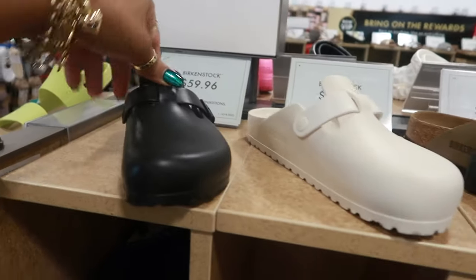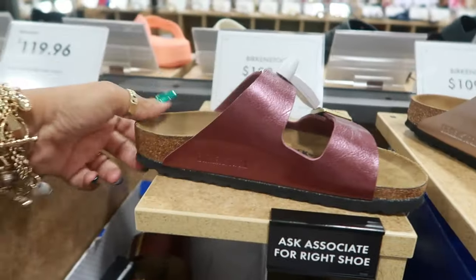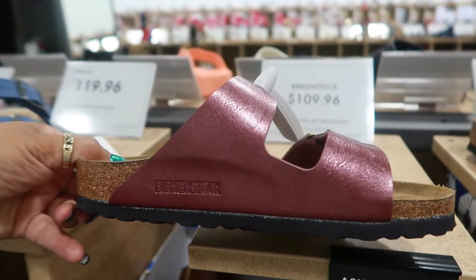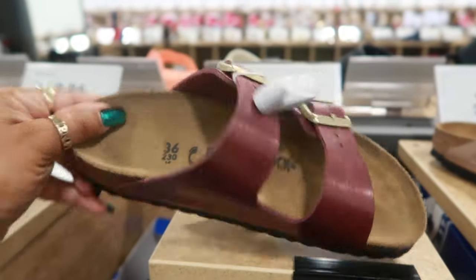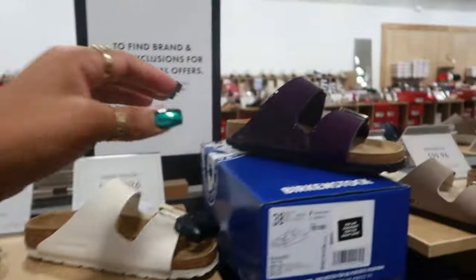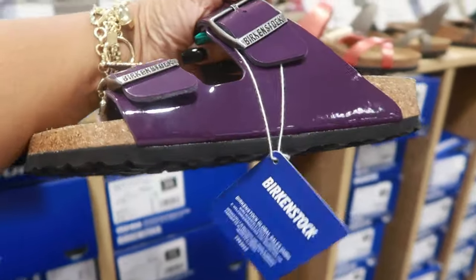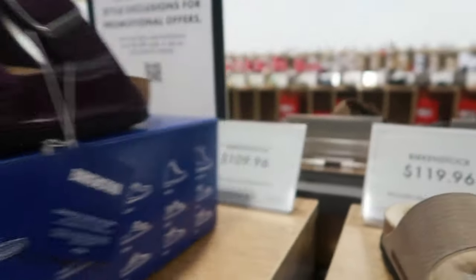Birkenstocks, $59.96. They have a few different ones. You have this cranberry color — $109.96. These are also Birkenstock. I like this one — the little rose gold. Look at the purple. Same price.